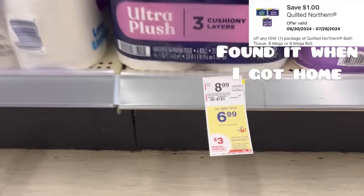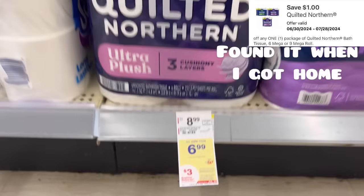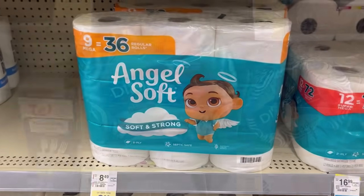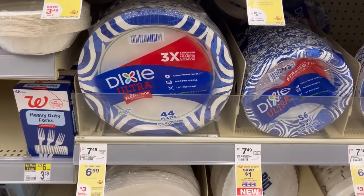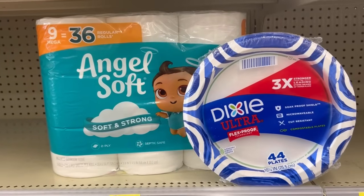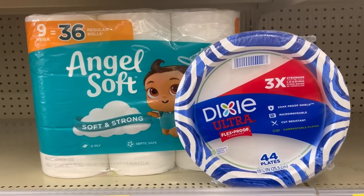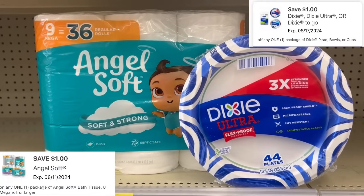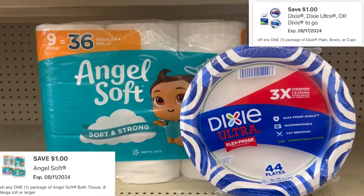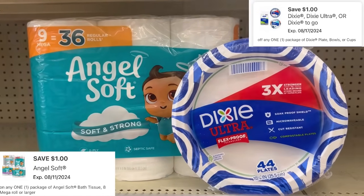We have our Quilted Northern — it's part of the items priced at $6.99. When you buy two or more, you get a $3 registry reward. There's a $1 digital for that. Angel Soft is included, with a $1 digital for that too. Select Dixie plates are part of the deal also, with a $1 digital. I picked up the Angel Soft and Dixie plates because when I scanned the Quilted Northern, it did not have a digital coupon on my app. At $13.98 for the pair, subtracting $2 in digitals, you'll pay $11.98 out of pocket, getting back a $3 registry reward.